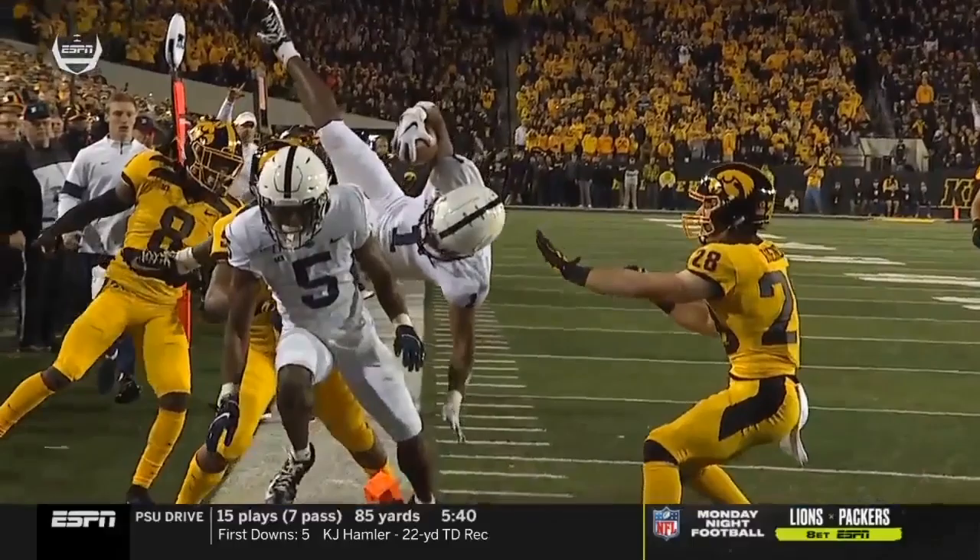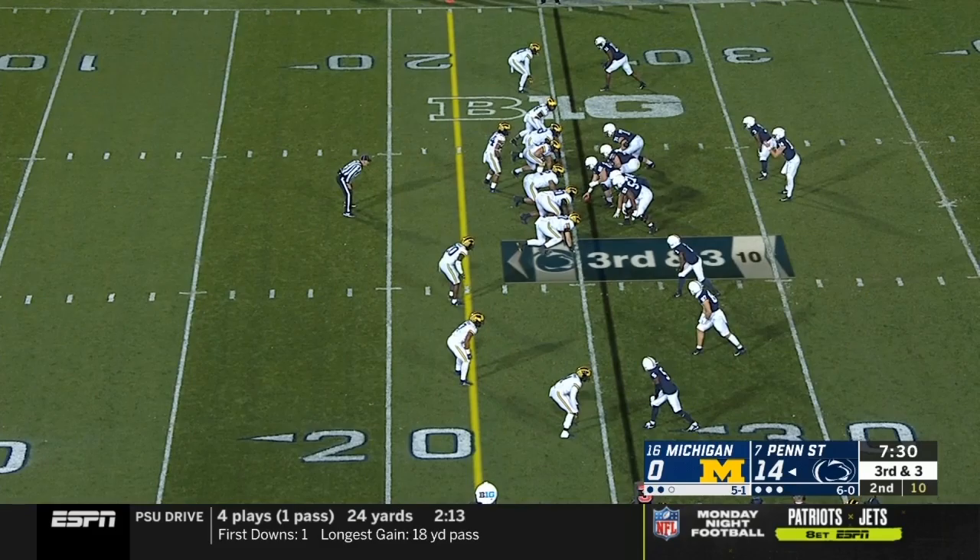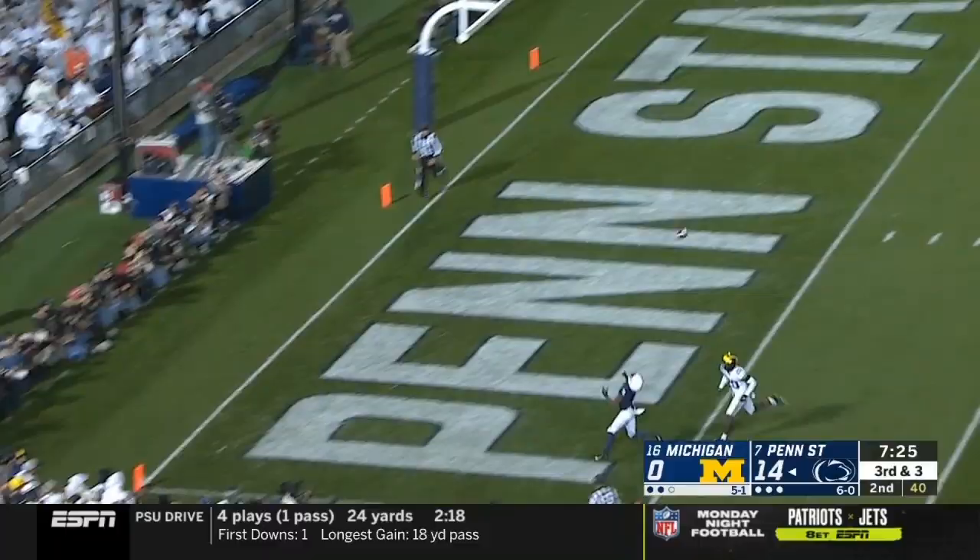His hole here. And the way the Lions defense has been playing, this feels urgent for Michigan. Clifford lofts it to the end zone. Hamler's got a touchdown.